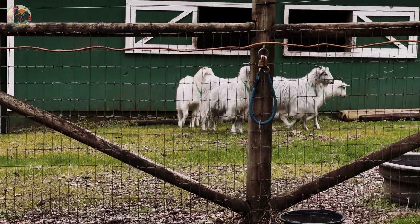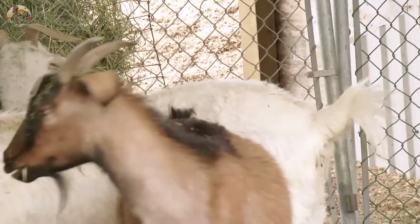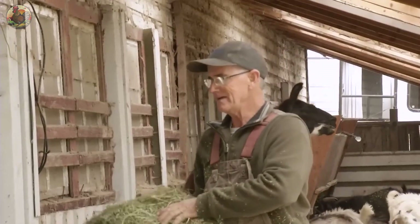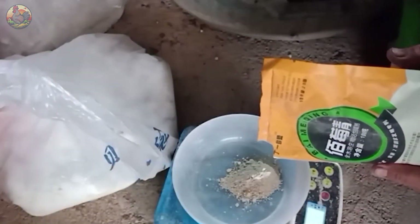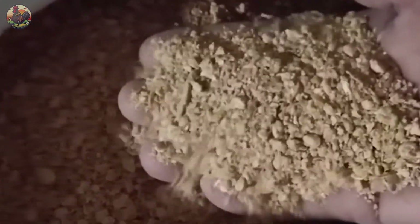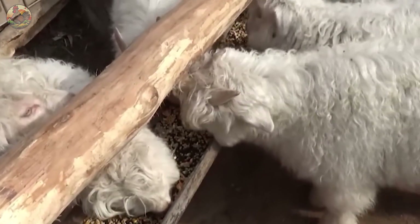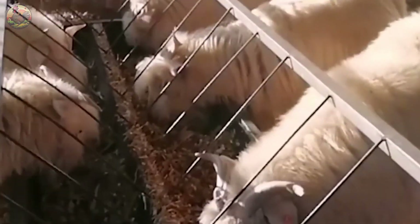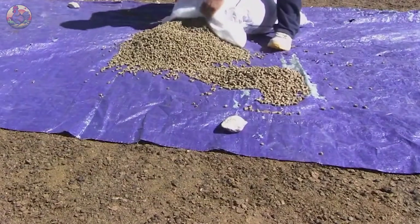The diet plays a crucial role in the development and quality of cashmere goat wool. Grazing animals must receive sufficient protein, energy, minerals, and vitamins to ensure their health and the quality of their wool. This nutritional balance not only sustains the well-being of the goats, but also enhances the value of their wool product, thereby boosting the income of cashmere goat farmers.